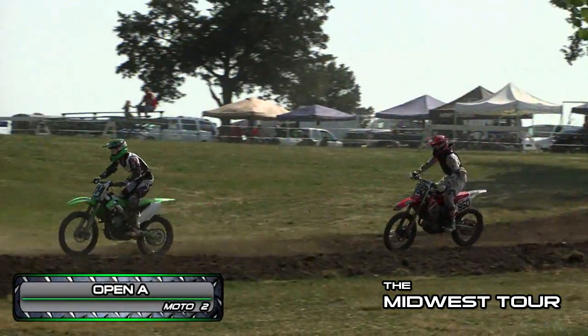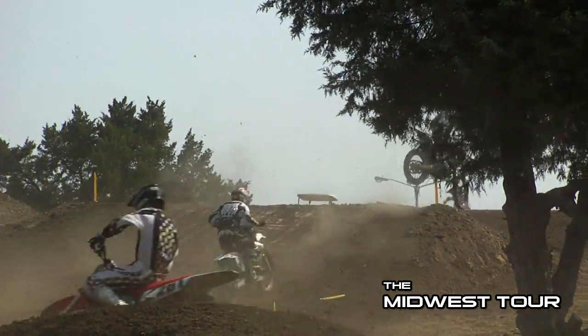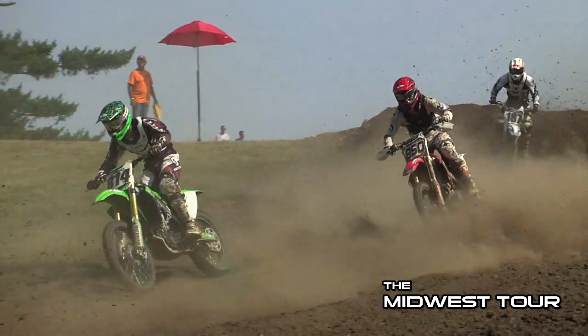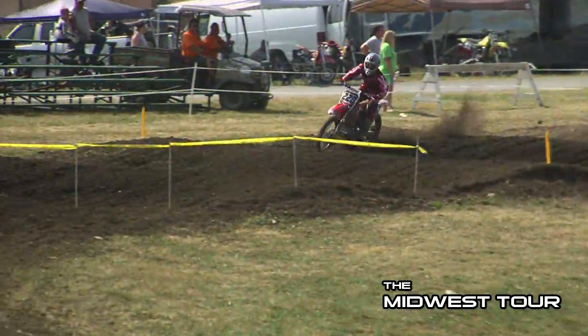Here we're jumping right into the open-aid moto number two. There you can see the 814, that's Mason Eck, with heavy pressure from Midwest Tour rider Ryan Tracy. These two really had a great battle when they were going for third place. Just in front of them you can see the 691, that's Alex McWilliams.